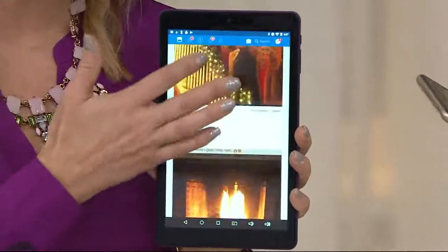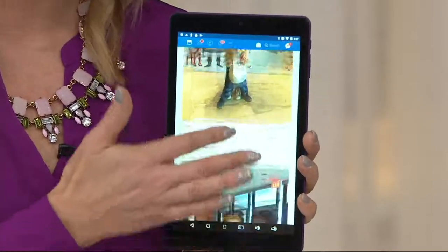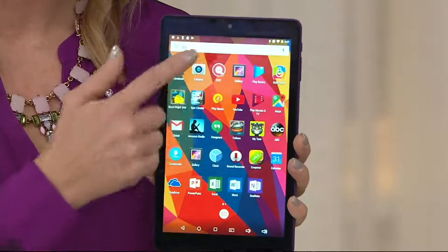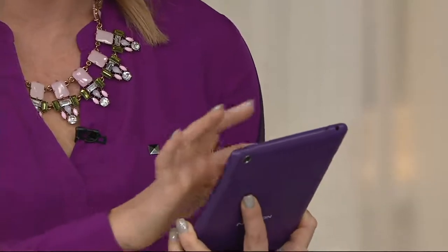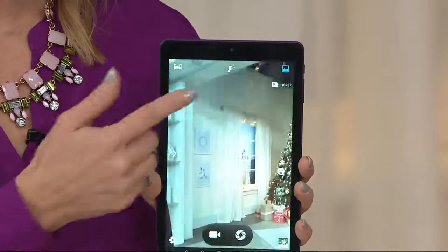It's got that IPS panel on it, which is that upgraded high-definition panel. So whether you're on Facebook, watching a movie, whatever you're doing, it truly looks richer than ever before. It has front and rear-facing cameras available on this, and I'm going to show off one of my favorite features about those cameras.